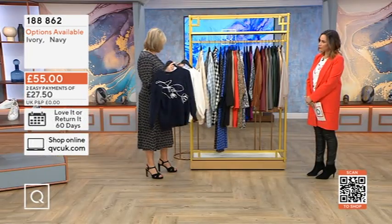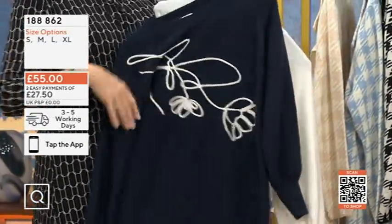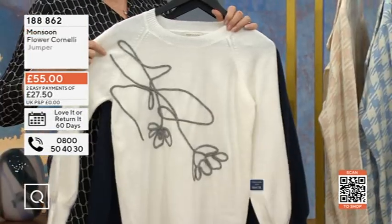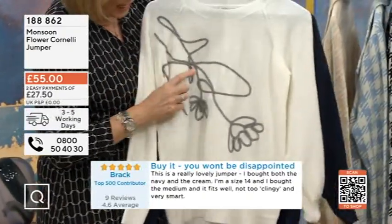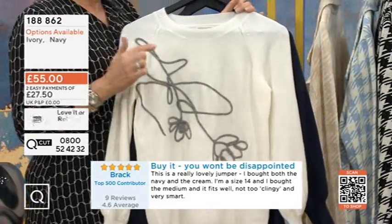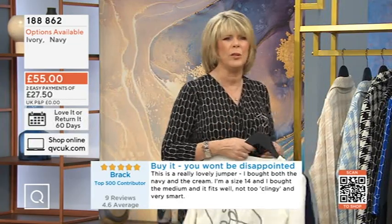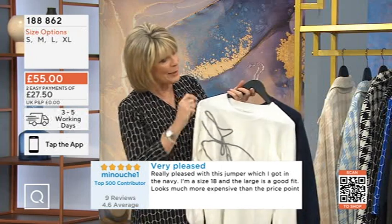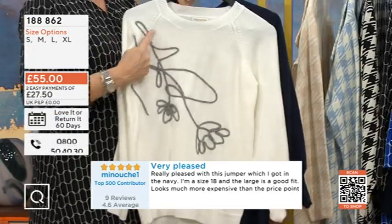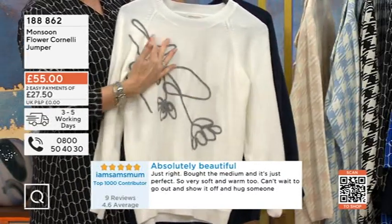This is called the Monsoon Flower Jumper. You can see it's got this abstract flower design that looks very hand-drawn. That's the navy, and they're calling this ivory — so it's an ivory white. Then this stitching is like a charcoal-y, slaty grey. That is called Cornelie stitching. I looked it up: Cornelie is an embroidery stitch, a form of embroidery, and it means meandering. If you think of how rivers and streams meander — we will win every pub quiz after this! Every day is a school day.